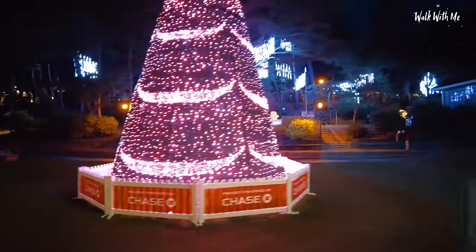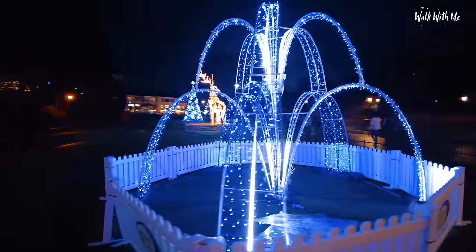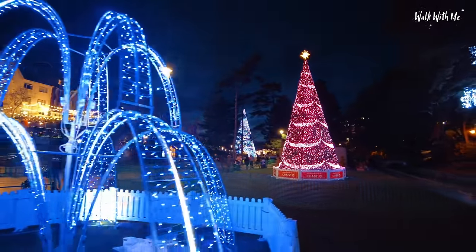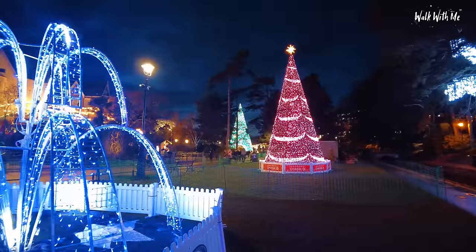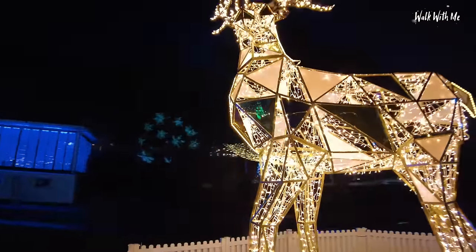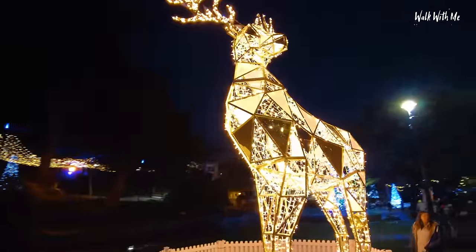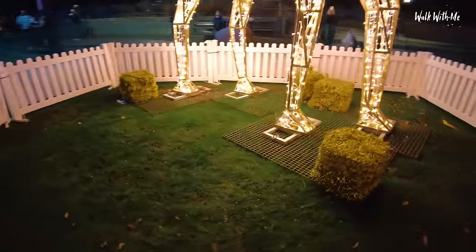Each individual Christmas tree is sponsored by a different company. Even the bandstand is lit up tonight too — a sea of Christmas trees. Wow. Look at that in the distance — it's absolutely completely different colours everywhere: green, red, yellow, orange. You can actually get even closer to it as well, just walk around it so you can check it out in its beauty. Even the haystacks are actual gold tinsel. It's amazing.